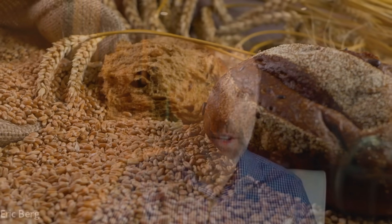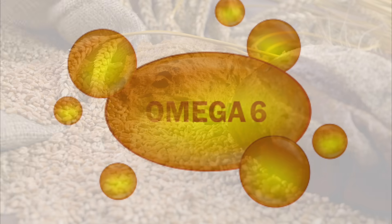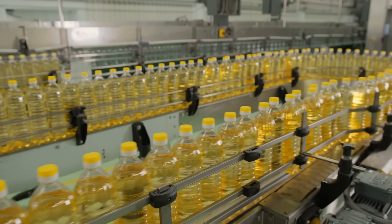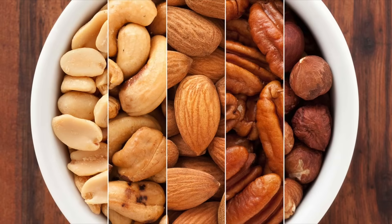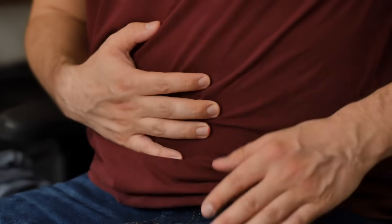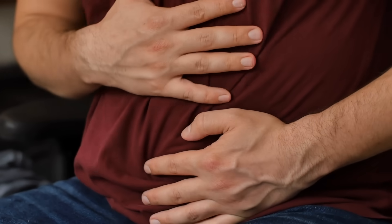The number one cause of inflammation in the gut is certain foods you're eating. Number one: grains and omega-6 fatty acids found in things like soy oil, corn oil, canola oil, or cottonseed oil — which is in pretty much all processed foods. If you eat fried food at a restaurant, you're getting a lot of omega-6 fatty acids, and that creates gut inflammation. Some people are also sensitive to nuts, seeds, chocolate, and even coffee beans. For example, if you eat a lot of peanut butter and feel bloating or stomach pain, that could indicate gut inflammation.